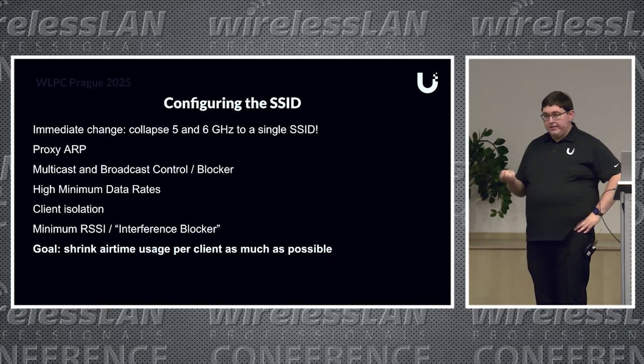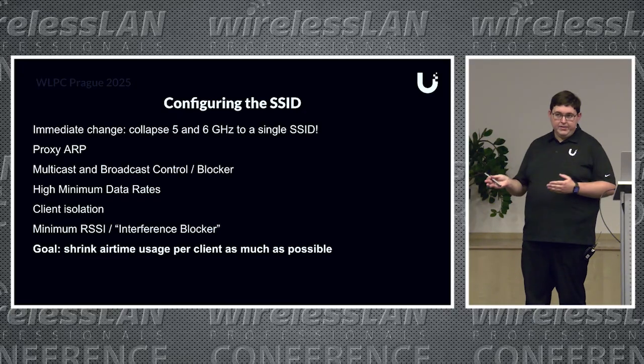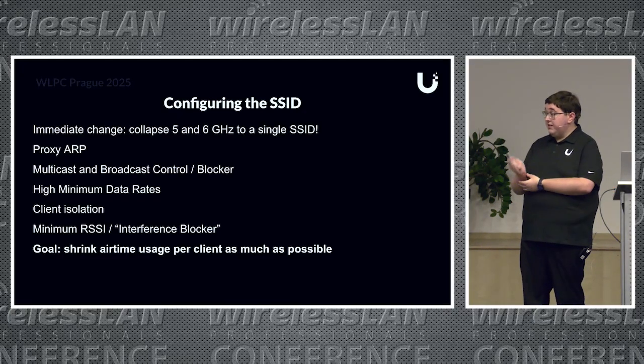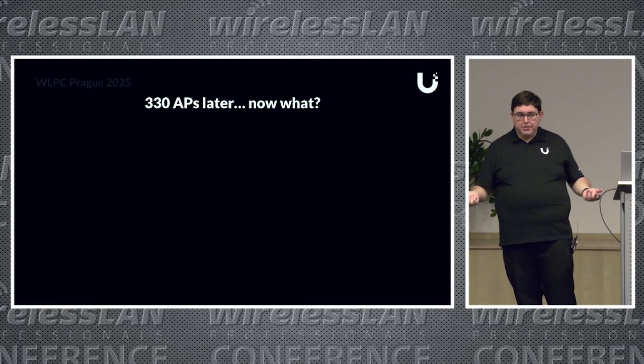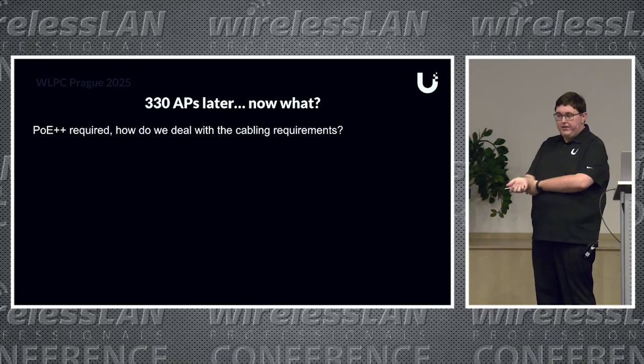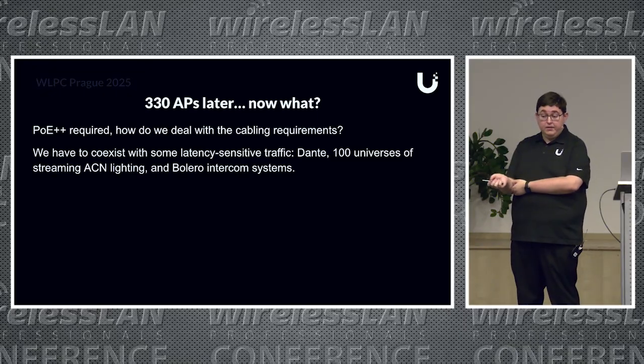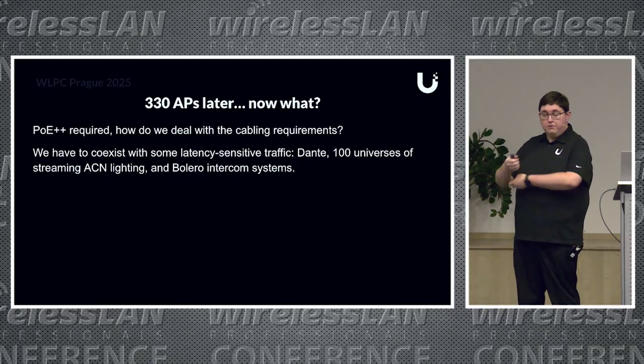The goal for any deployment like this is to get the airtime usage per client as low as possible. We were helped a lot by having Wi-Fi 6 and Wi-Fi 7 capable clients, but in general there's a lot of prep work that goes into configuring the SSID beforehand. The APs are Wi-Fi 7 and need PoE++—how do we provide enough power and handle the cabling requirements? We also had to co-exist with a lot of latency-sensitive multicast traffic that was non-Wi-Fi: ACN lighting, Bolero intercoms for staff, and Dante audio.